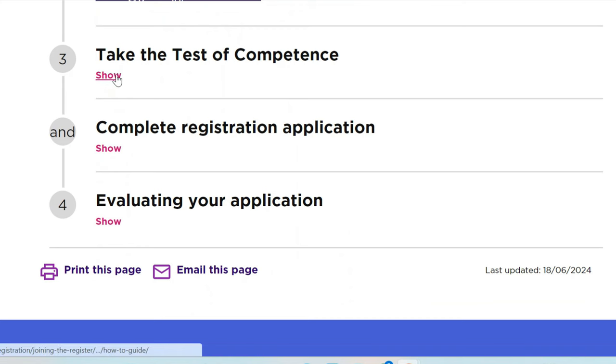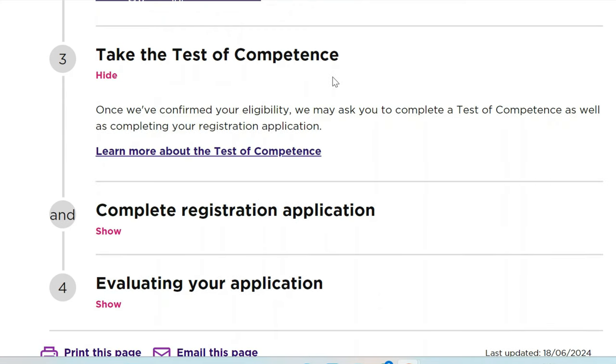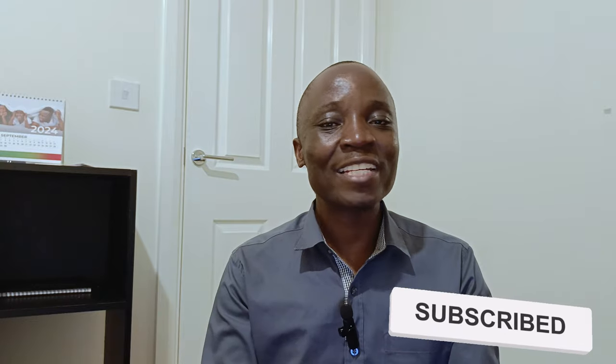Once you're done with that, the next step is to take the test of competence. If you're finding any value, guys, please give this video a thumbs up. If it's useful and you know anybody who wants to come and work in the UK as a nurse, please share this video with them. If you haven't subscribed, please subscribe because I'll be making plenty of videos like this and you don't want to miss them.